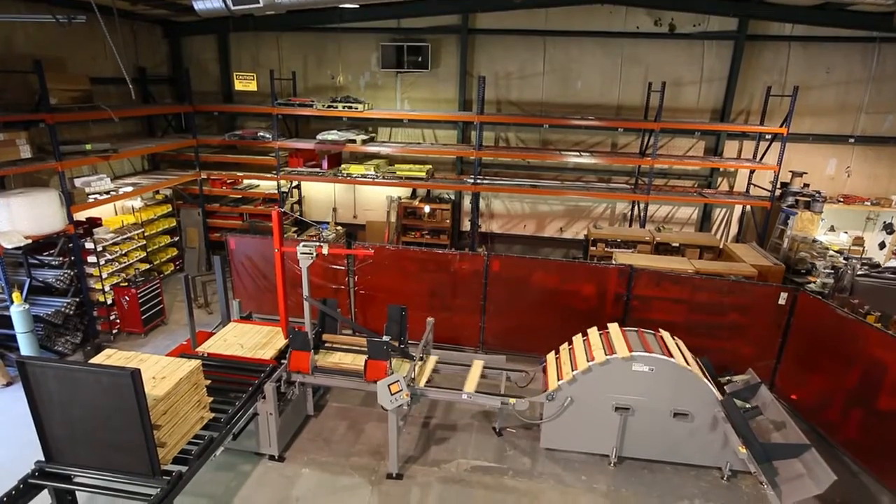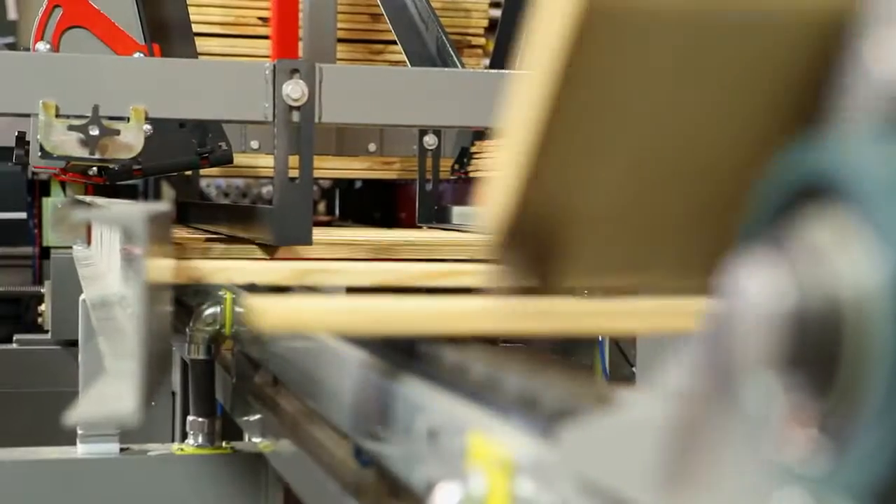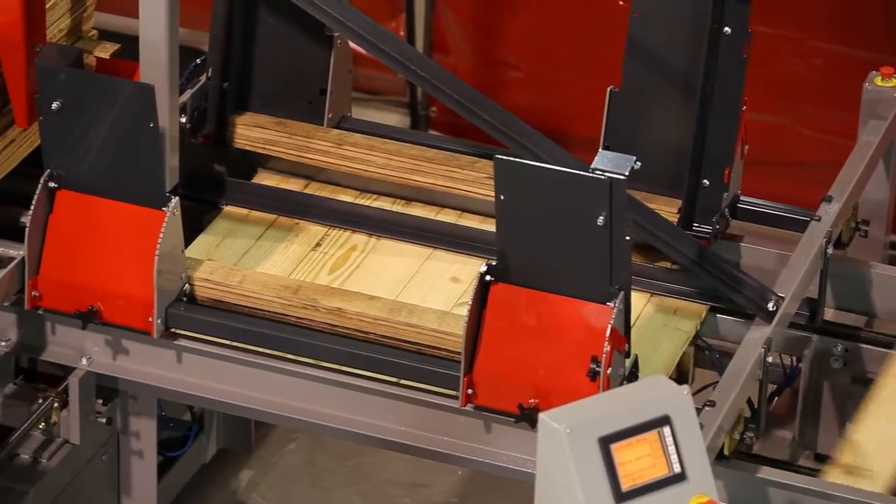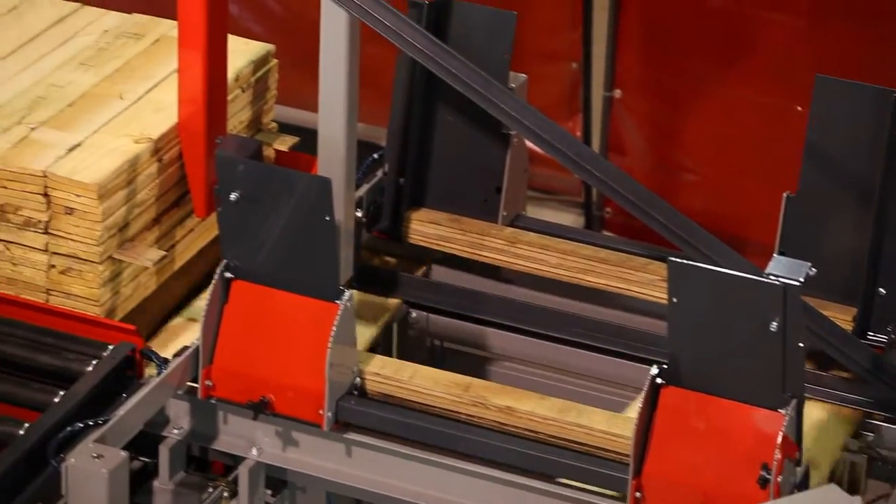The last thing you want is for the stacking operation to slow or stop your saw. That's why the M2L is available with the standard stacking speed of 8 layers per minute, or the optional high speed stacking at 15 layers per minute.